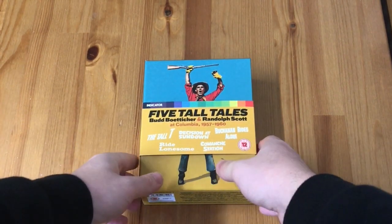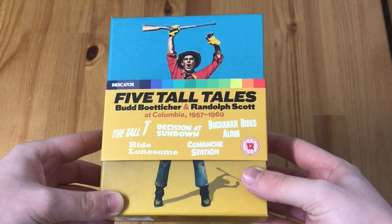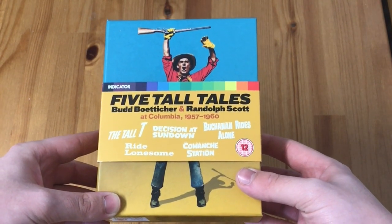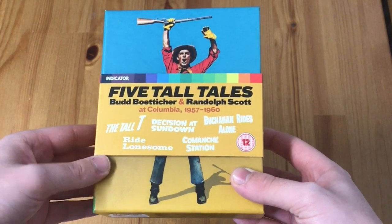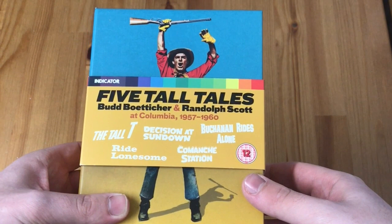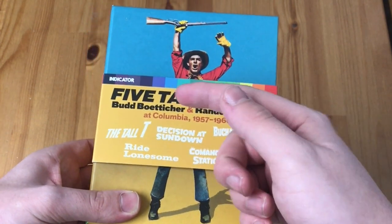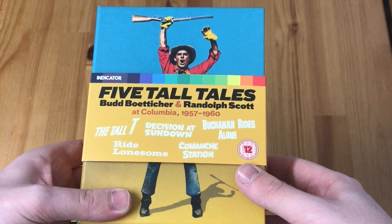Hey, what's going on guys, welcome back to our video. Today we're going to be taking a closer look at the Five Tall Tales Randolph Scott Western Box Set. This is released by Indicator Films. It consists of five westerns that Randolph Scott did with director Budd Boetticher, when they were both at Columbia Studios.